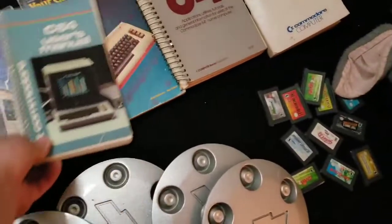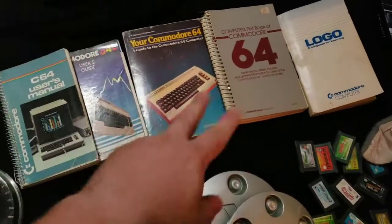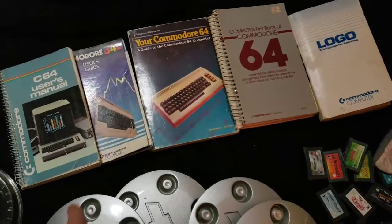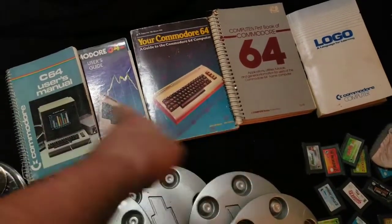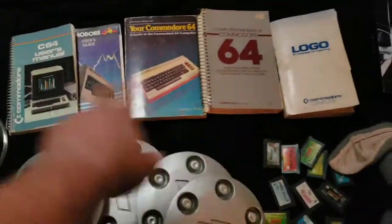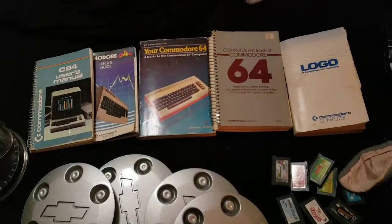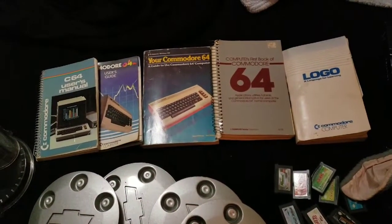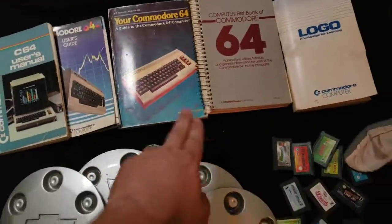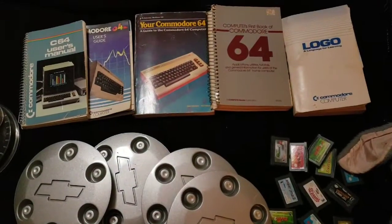Here are some Commodore manuals — I have to double check because I may have only sold four of these. This lot sold for $29.99, whether four or five are included. They came out of a $5 Commodore 64 manual bundle. I've already sold a bunch of individual pieces — one for $15, another for $20, and two more for around $15 and $20 as well.